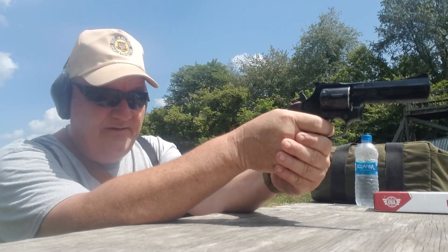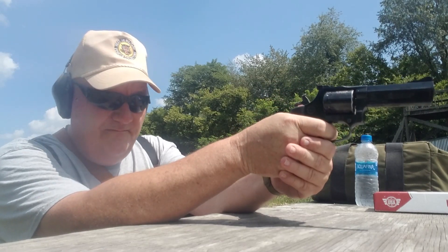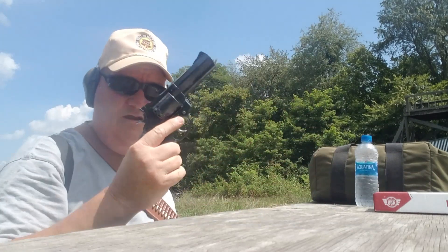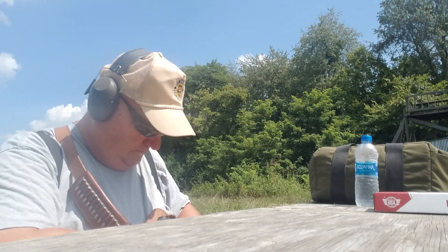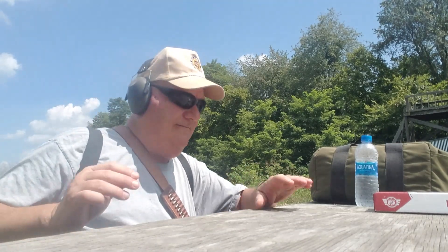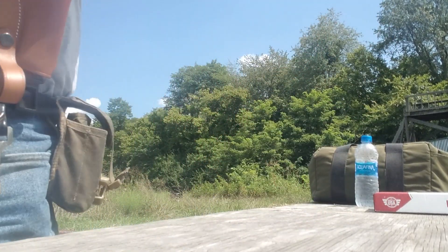It bounced — something happened. All right, let's put that back in the old M4 pilot's holster. There we go.